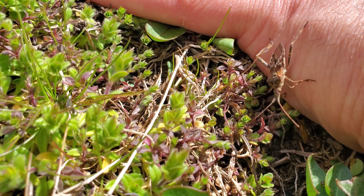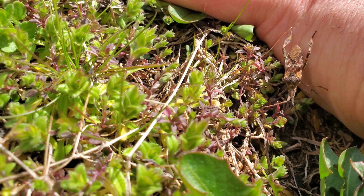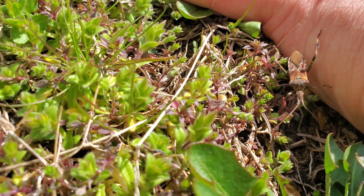The Western Conifer Seed Bug may not be the most popular guest in your home, but it's a fascinating part of the conifer ecosystem and a reminder of nature's ability to adapt and thrive.